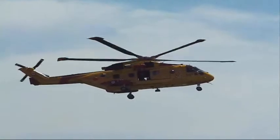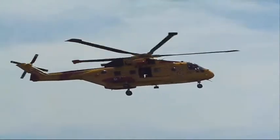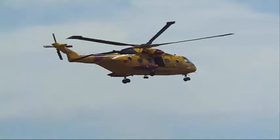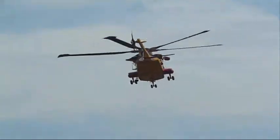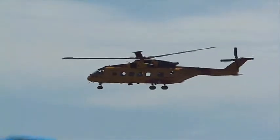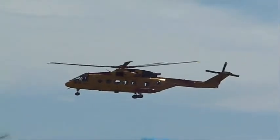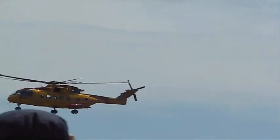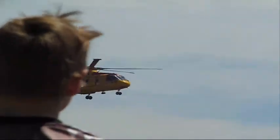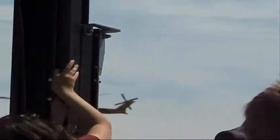We now have two Search and Rescue Technicians — SARTECs — on the ground. They will be packaging any victims that might be situated there, administering first aid, and getting them ready to be evacuated from the area. Now look at the maneuverability of the Cormorant helicopter as they fly it down the runway area.